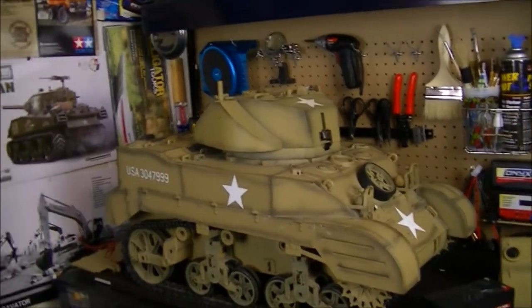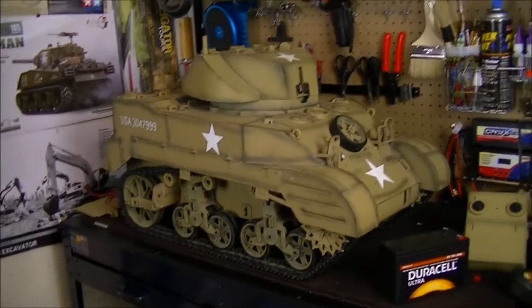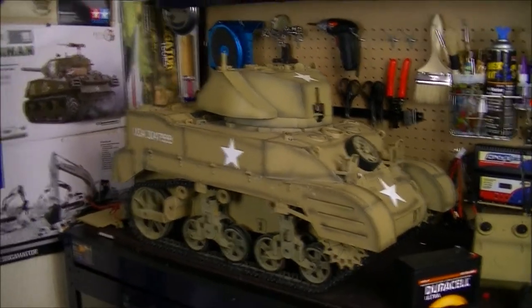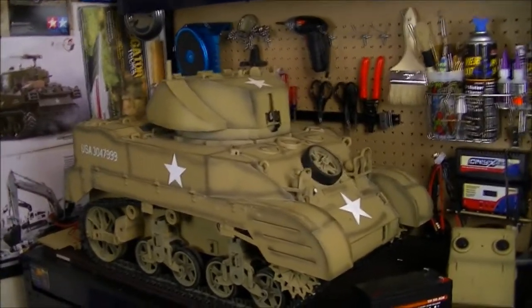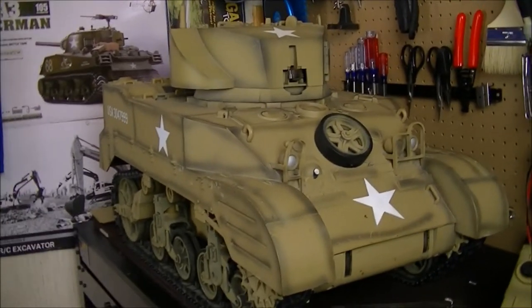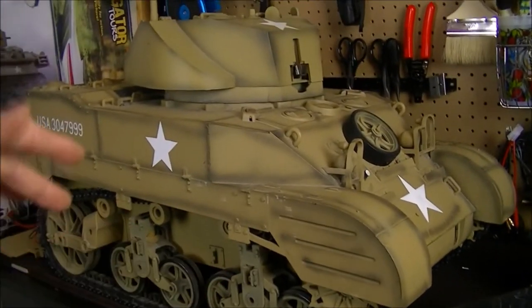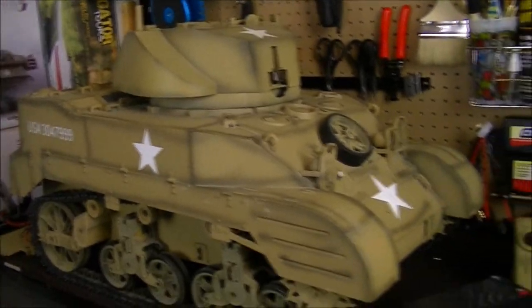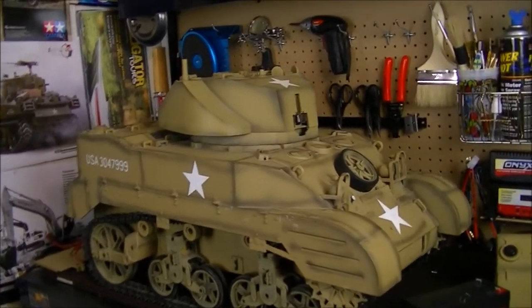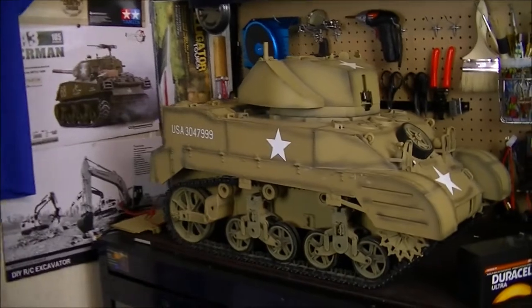I do need your guys' help on this tank. If you know where I can get parts for it — any information about where to get electronics or other components — let me know in the comments below. I've been trying to look myself and I haven't really come across too much, basically just the wheels and batteries. If you guys know anything, let me know down in the comments.